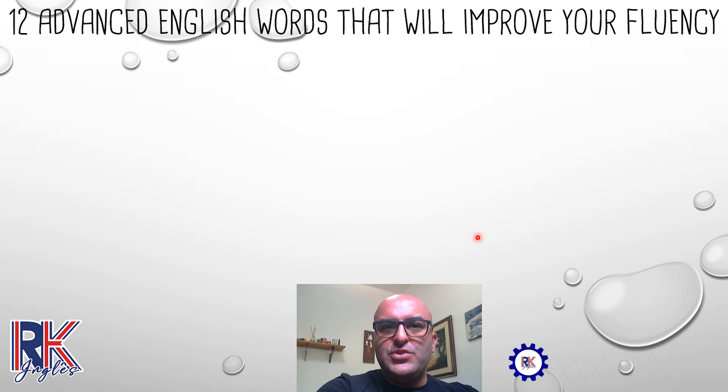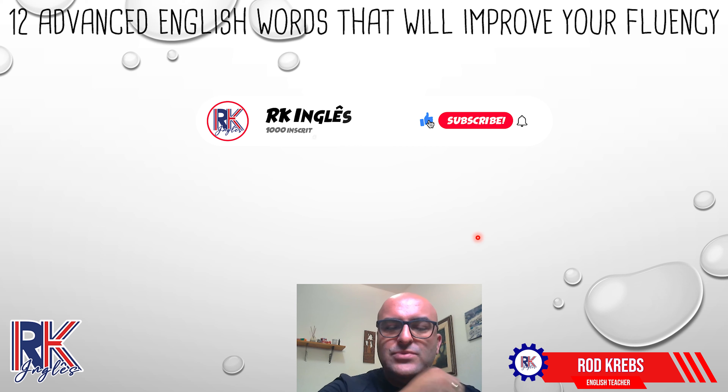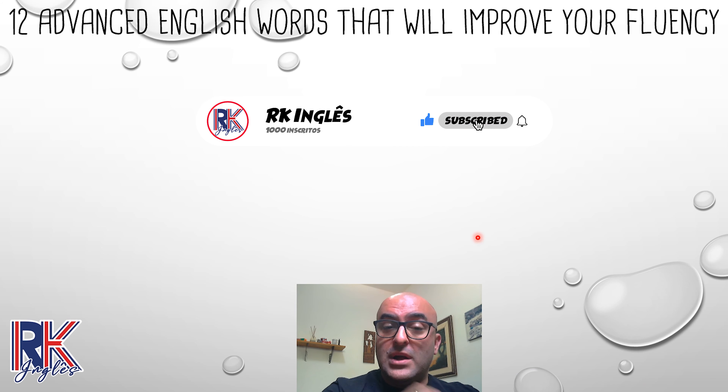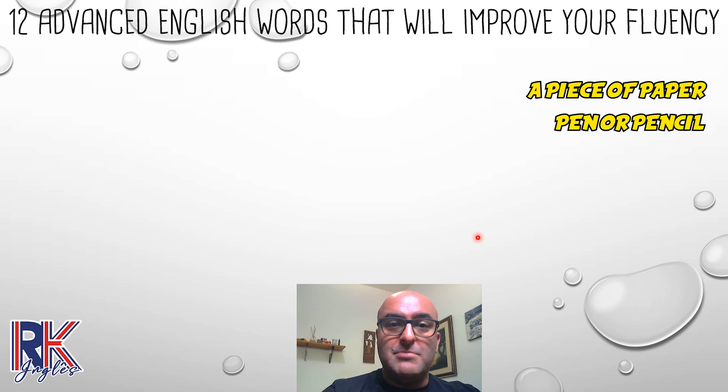All right, before we start this video properly, don't forget to subscribe to this channel. It's very easy — down there there's a red button, click on it and you're already subscribed. There's another button with the bell inside it; click on it too so you can receive a notification as soon as I get a new video online, so you're watching my videos before everybody else. Okay, let's do it. Grab a piece of paper and a pen or a pencil, because we have a lot to write today. Hurry up, let's go.